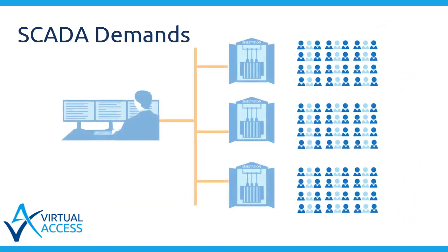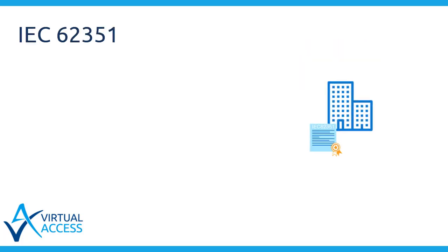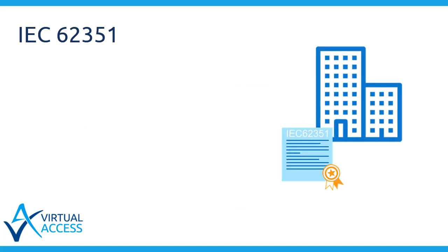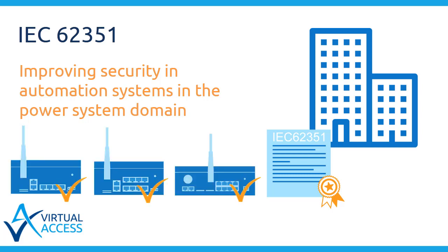The business case for using standard RTUs with substation grade connectivity is hard to justify as subscriber density reduces. But at the same time, there are even more complex processing requirements on RTUs, in part due to cybersecurity demands. IEC 62351 is an industry standard aimed at improving security and automation systems in the power system domain. Virtual Access is committed to integrating our devices into IEC 62351 environments as security threats become more and more of an issue in the power and automation industries.